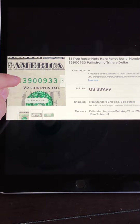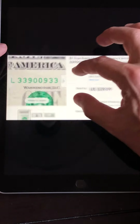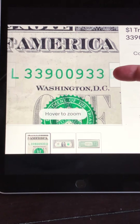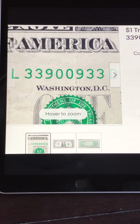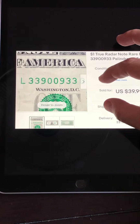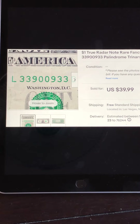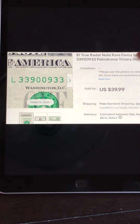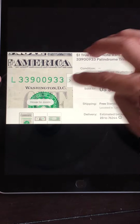This one is a binary radar, also called a palindrome — it reads the same frontwards and backwards: 33903390. Very highly collectible. This one looked to be in pretty good condition — not gem mint, but didn't have any major issues. It sold for about $40. Keep your eyes open for these. A lot of people on eBay will put 'close radar note' or 'close palindrome' — if it's close, it doesn't count. Don't fall for that. Either it is or it isn't.